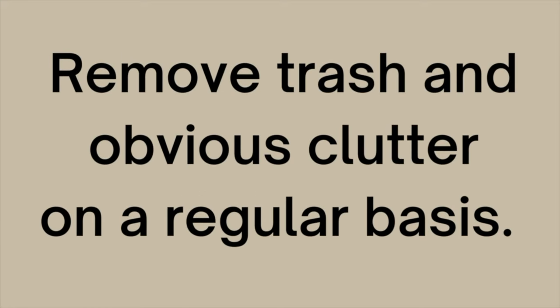Number seven is to remove trash and obvious clutter on a regular basis. So many times we don't even notice how much trash we actually have because we just see past it — maybe we have a whole stack of Amazon boxes or food packaging. If we can get into the habit of noticing this stuff, identifying it, and taking care of it, along with the obvious clutter — things that we know we don't want or need — and addressing it right away and getting it out of the house, we're going to see that we have so much more space. It can get us excited and motivated to continue on with the decluttering process because we see all these nice clean spaces and clear areas and we want to create more of them.